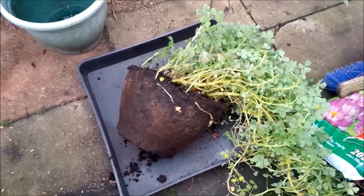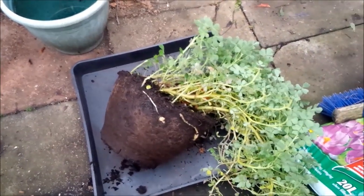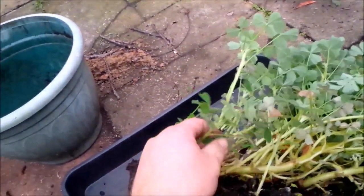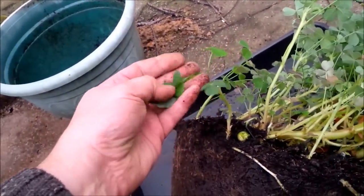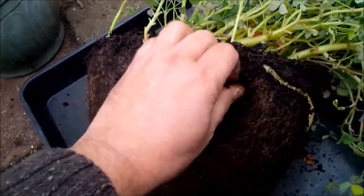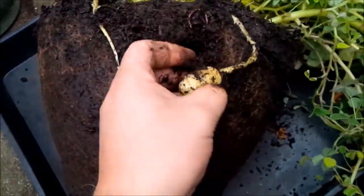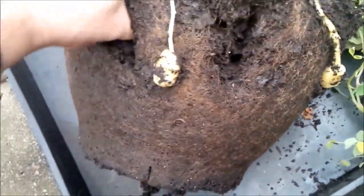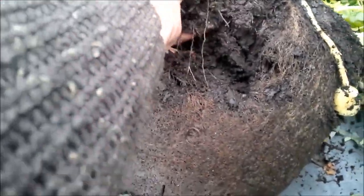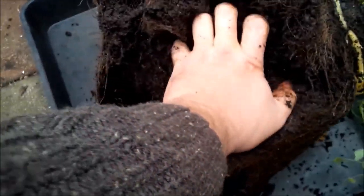Today I'm going to crop some oca tubers, which are a South American crop — a little bit like potato, but not the same family at all. The leaves on top of the plant are edible and taste a little lemony, and then the tubers are what we're after. I put these out around May and we're now in the 7th or 8th of November, so it doesn't look like there's a great deal, but we'll see.